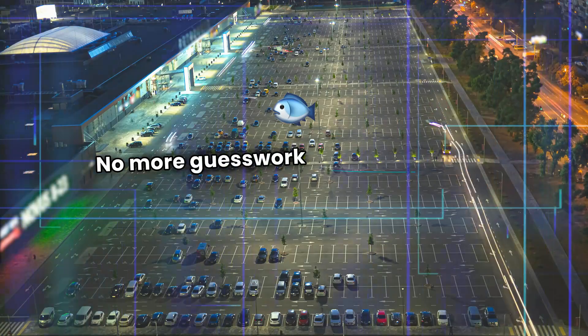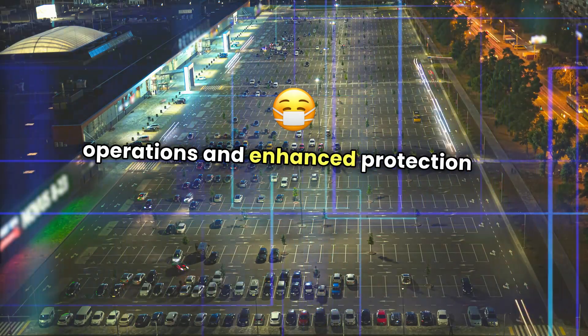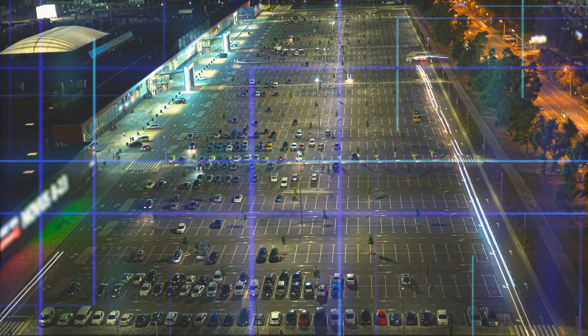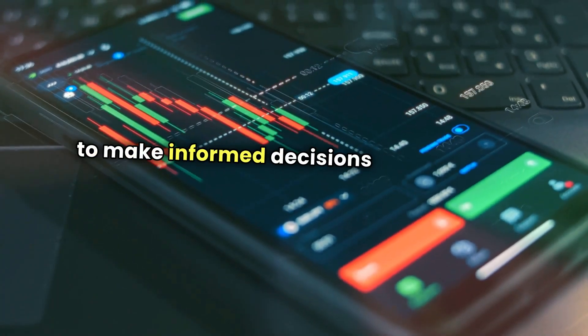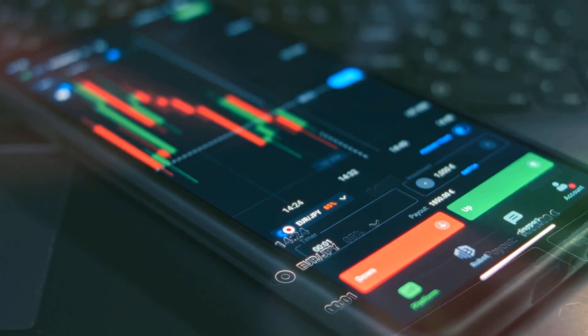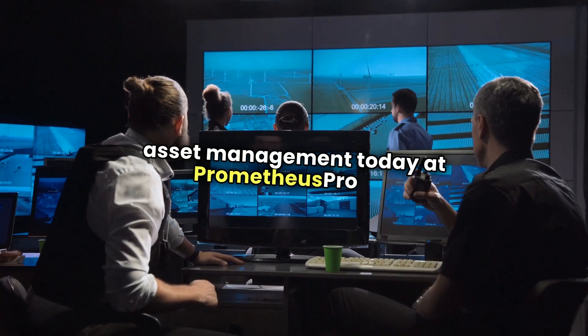No more guesswork or lost items, just streamlined operations and enhanced protection for your valuable assets. Prometheus empowers you with the data you need to make informed decisions and improve productivity. Discover how you can transform your asset management today at prometheuspro.us.